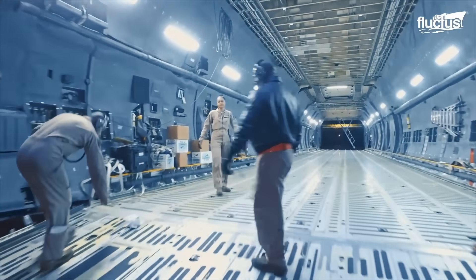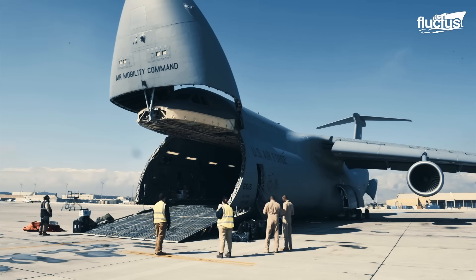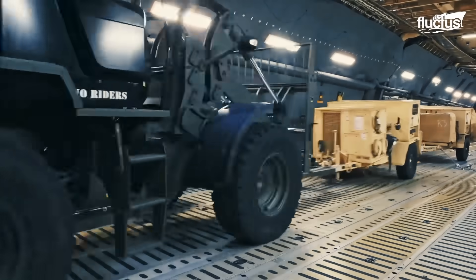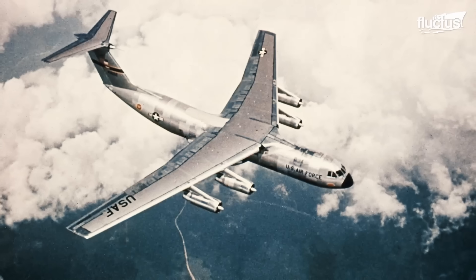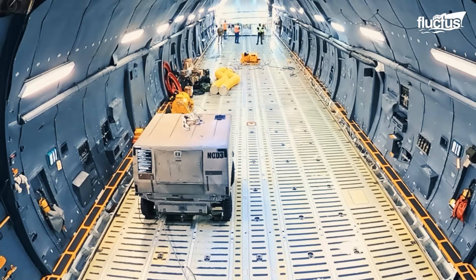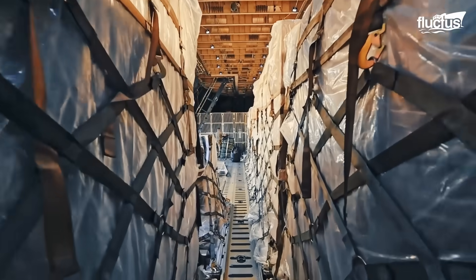Its 121-foot-long cargo floor — longer than the Wright Brothers' first powered flight — offers over 35,000 cubic feet of pressurized, climate-controlled space. With five times the capacity of the C-141 Starlifter, the C-5 Galaxy stands as a logistical giant, primarily dedicated to cargo transport.